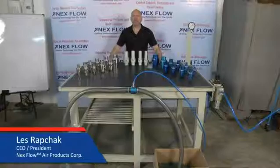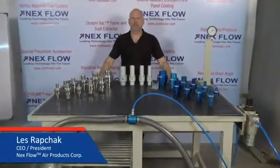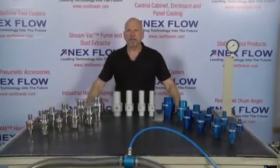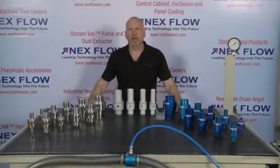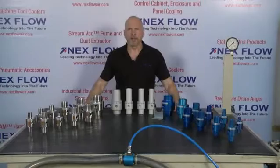Hello, I'm Les Rapchak, CEO for NexFlow Air Products Corp. We're a manufacturer of specialized compressed air technology for cleaning, drying, cooling, and conveying.